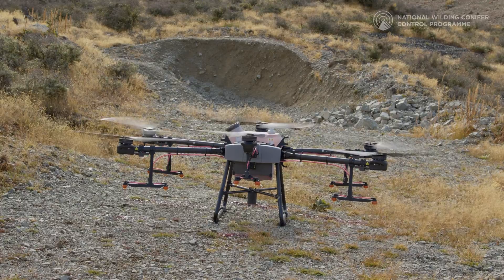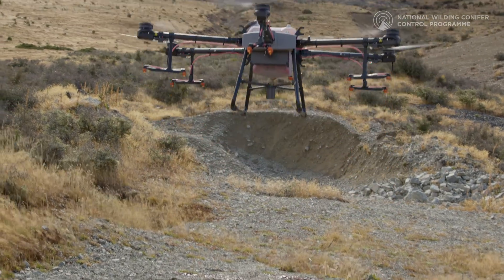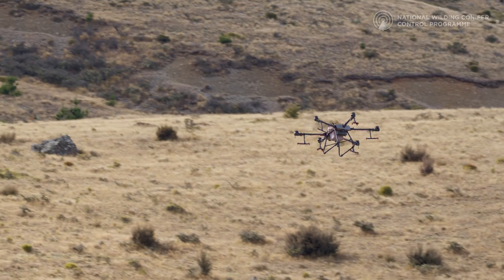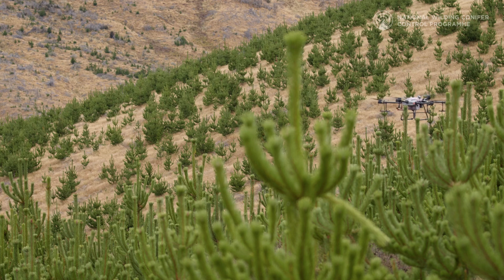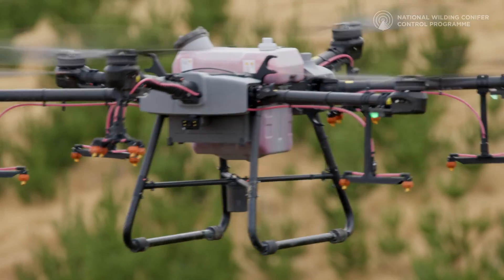We've got a huge challenge on, and we need all the tools that we can get. Especially as we move closer into the seed sources in the more developed areas, we're starting to get to more and more of these challenging, niggly situations where sometimes just this little bit of tech makes all the difference. It might be that the drone is just cheaper and more effective than any other method we have available — so this is cool stuff that we're exploring.